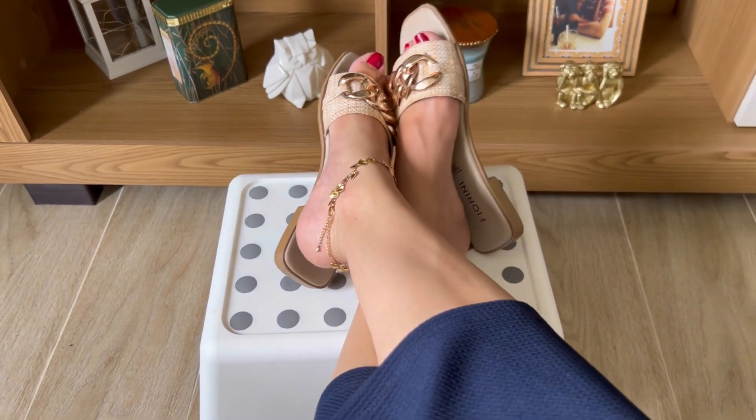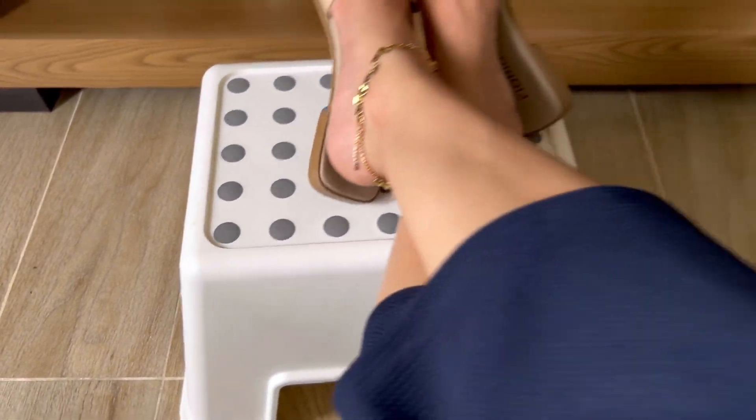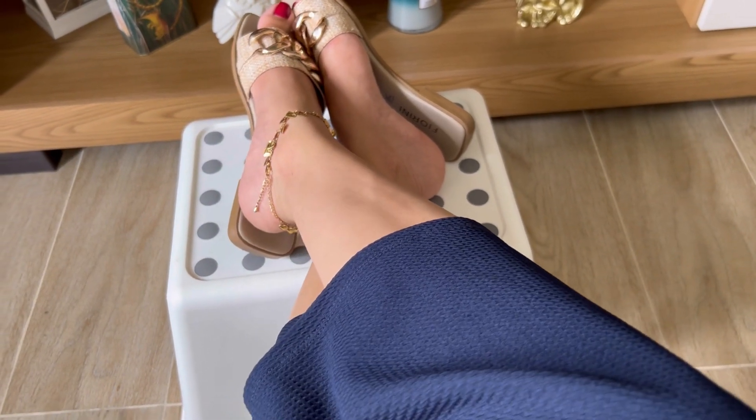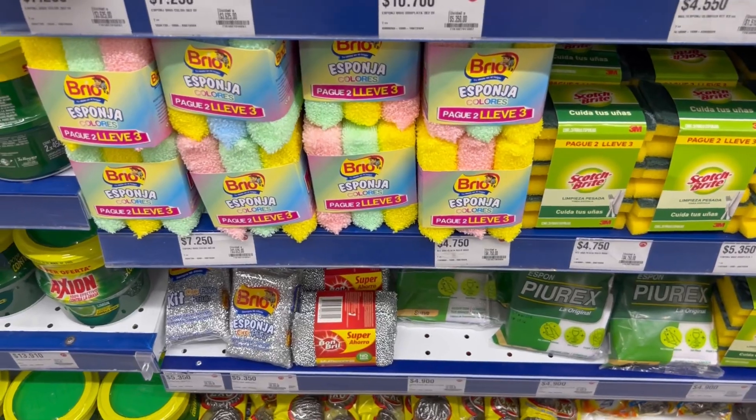Es bastante práctico y útil en el hogar, y es bastante resistente también — de un plástico bastante firme. Lo encuentras en Ikea; recuerda que Ikea lo puedes conseguir por internet.